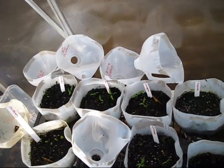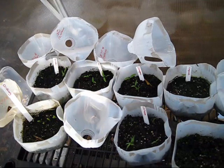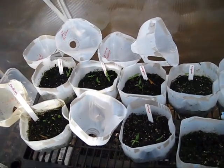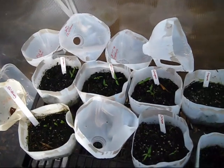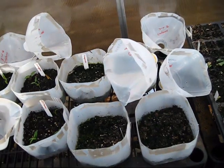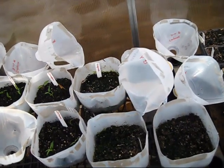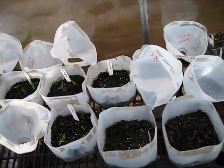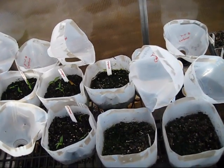I brought the hot peppers in here to help move them along a little bit more since it does get a little warmer in here than outside. We do have some jalapenos that have sprouted. No cayenne peppers - I might replant those. I don't have a lot of time, but I might actually grow some inside on a heat mat and then bring them out here.